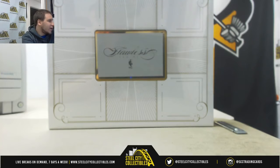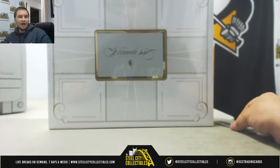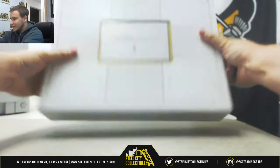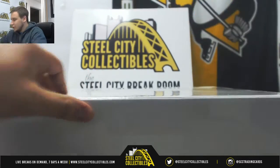Next break of the night is for Peter. Looking forward to this one here — 2014-15 Flawless Basketball. We're going to do a box of this. I can't remember the last time I opened a box of this. So good luck to you.